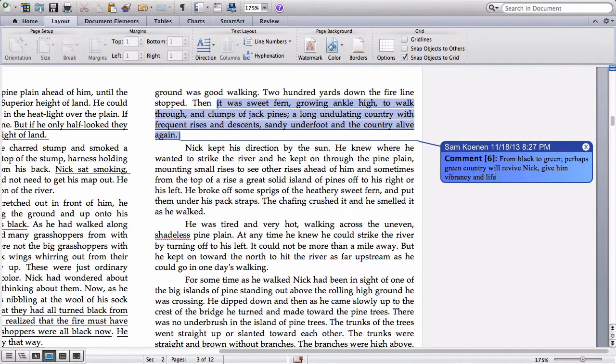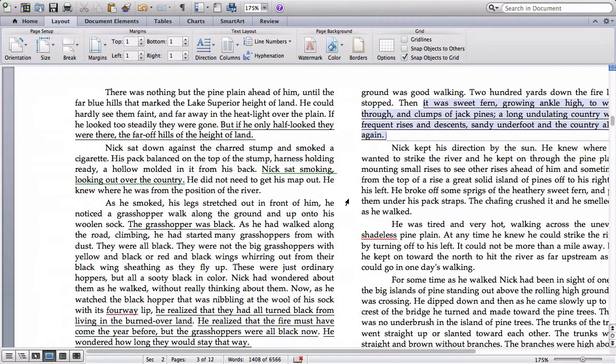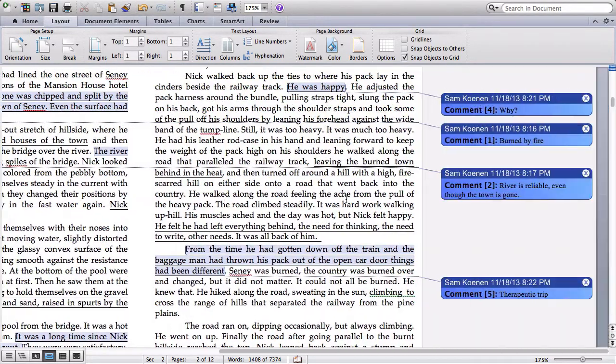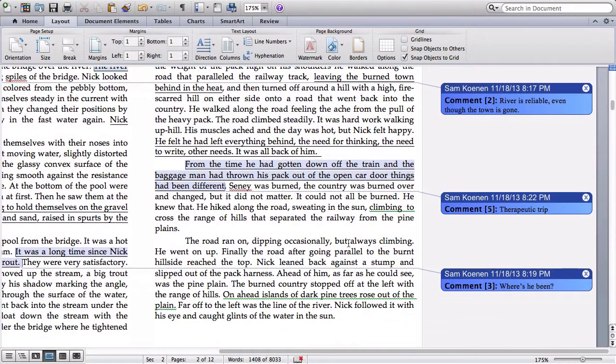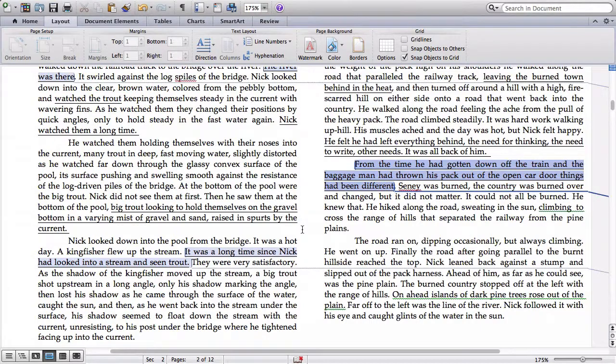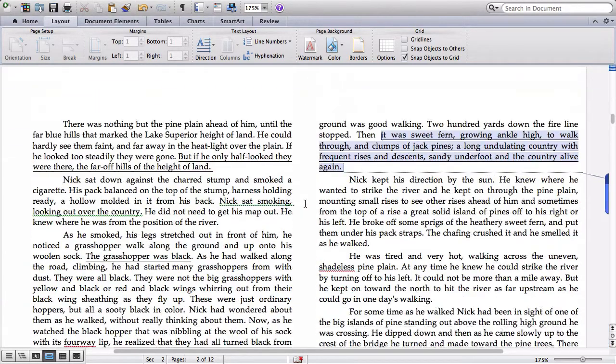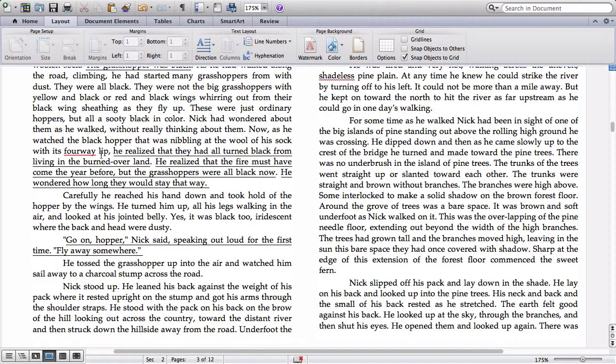And that is where I'm going to stop — I'll let you continue reading on your own. That should give you some idea of the things I look for when I'm annotating. If I were to put in a checkmark, the one I would put in is right here, at the therapeutic trip section. This is very important because it's a central point — we now know why Nick has come to Seney and to the river, and we begin to understand who Nick is and what the conflict of the story is: what is the big problem that the main character is facing?